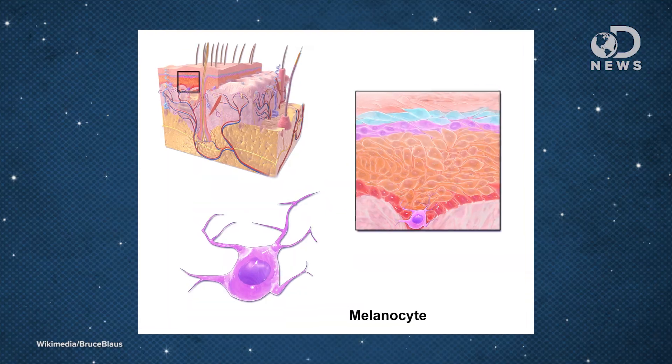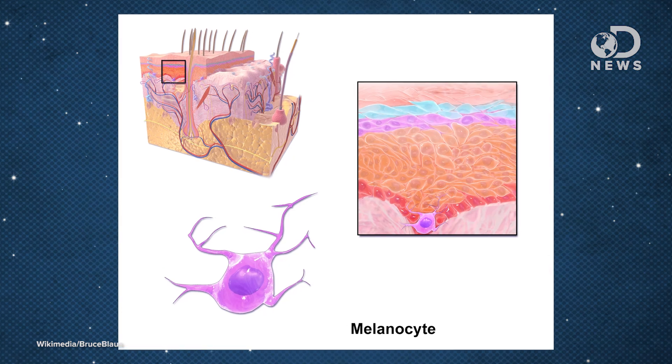Melanin in the skin is produced by melanocytes located in the epidermis, and it comes in the form of two pigments: the brown eumelanin and a dark and red pheomelanin. Dark-skinned humans produce melanin all the time, while lighter-skinned people produce it only as needed. Melanin is evolution's way of scattering those rays of UV light before they can harm your DNA, since we no longer have body hair to protect us.